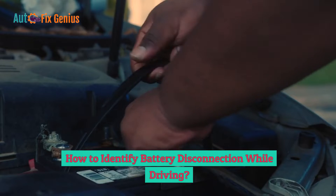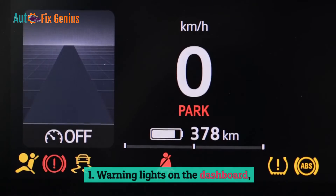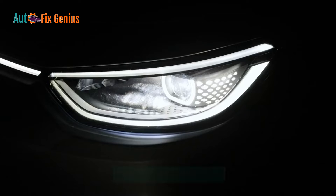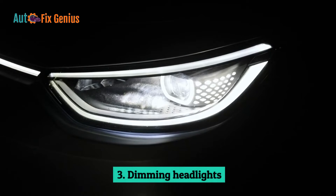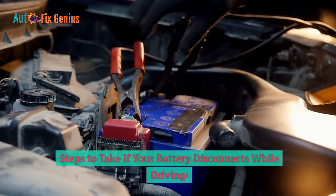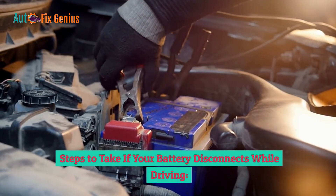How to identify battery disconnection while driving: 1. Warning lights on the dashboard. 2. Loss of power. 3. Dimming headlights. 4. Rough idling. 5. Audio loss.